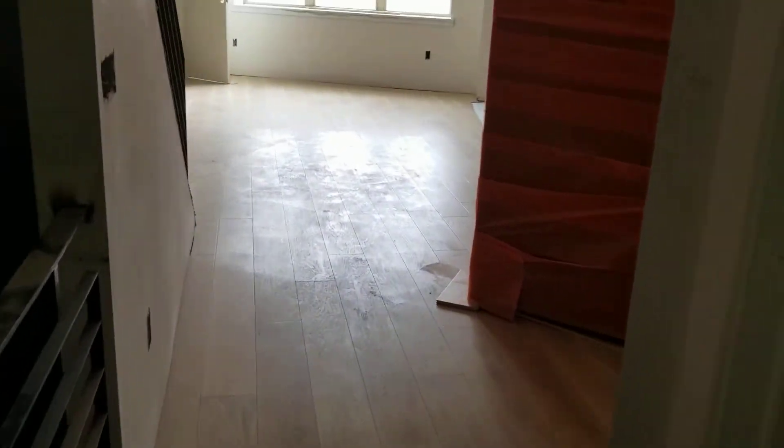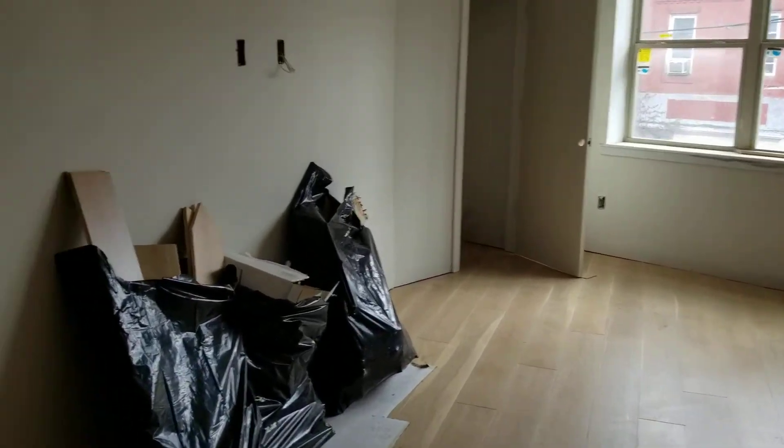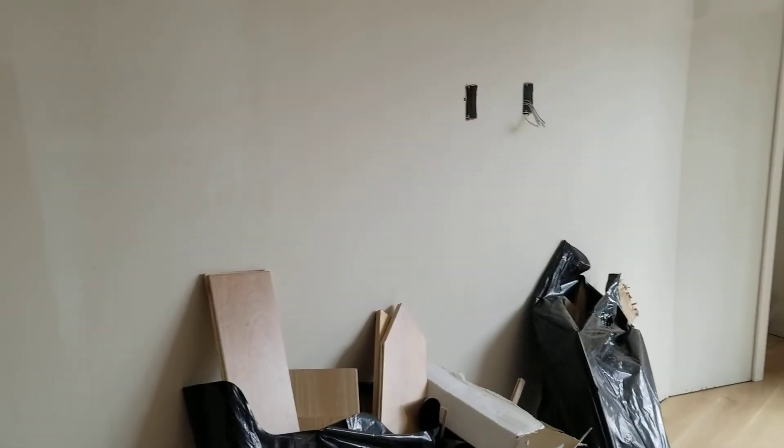Now we're going to head upstairs to the master bedroom area. And you can see we've got accommodations for wall-mounted TVs here in the living room as well.